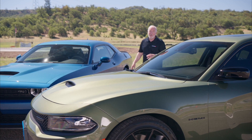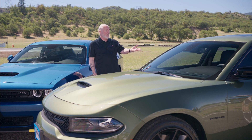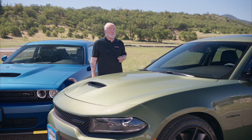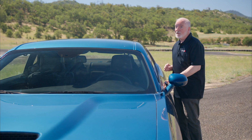Like the Challenger, the 2022 Charger offers revised styling, new infotainment and driver's assist features, an upgraded interior, and gobs of horsepower. There's a lot of similarities between these two speed demons, but there are also some striking differences. Here's what you need to know about how these two cars are different.